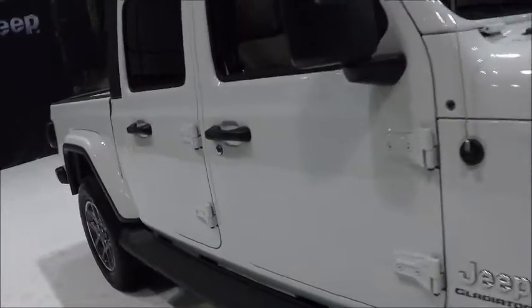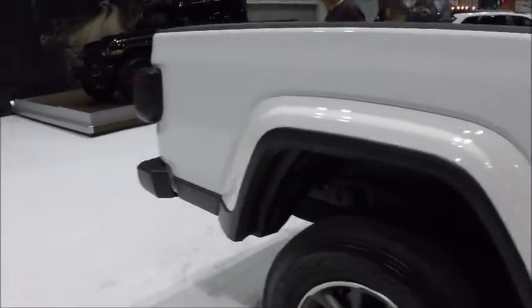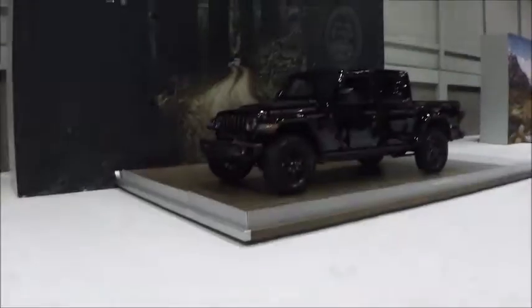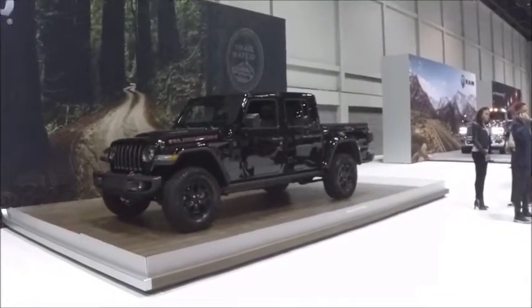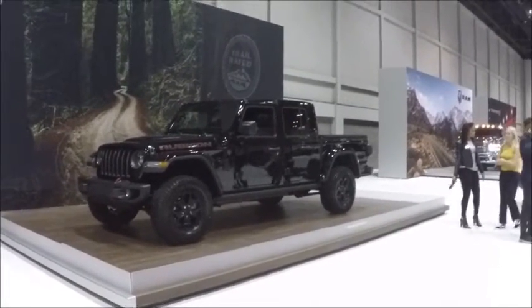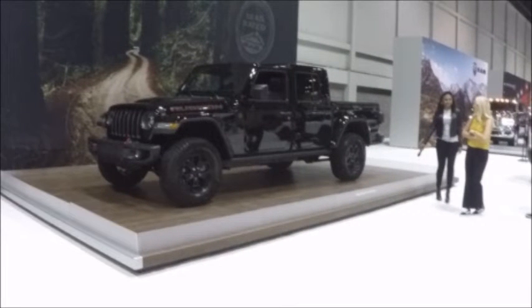And now we're going to take a look at the black version of it. And there it is — and there's the young lady who gave a recitation of the features of the vehicle.